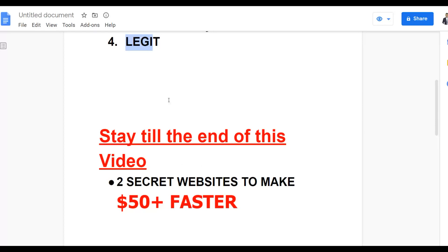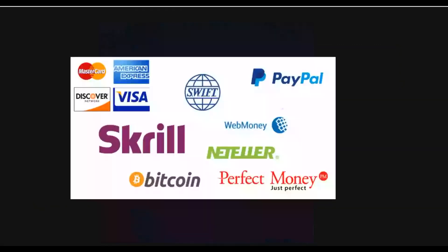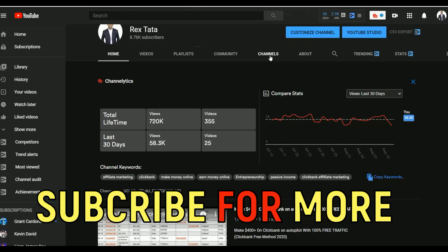This method is worldwide and there are a lot of different payment methods you can use to withdraw your money. If you want to stay up to date, be sure to subscribe to the channel — I post new videos every day to help you start making extra money online. Watch the videos and take action on these methods to make extra money fast online.